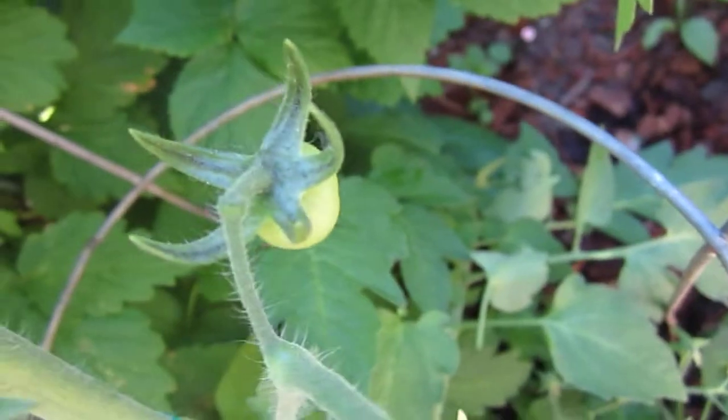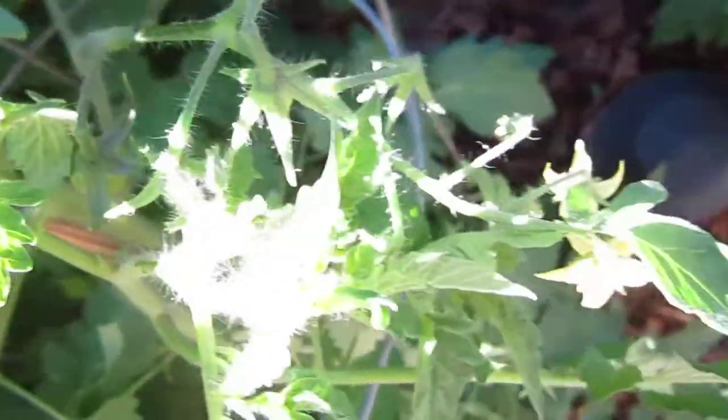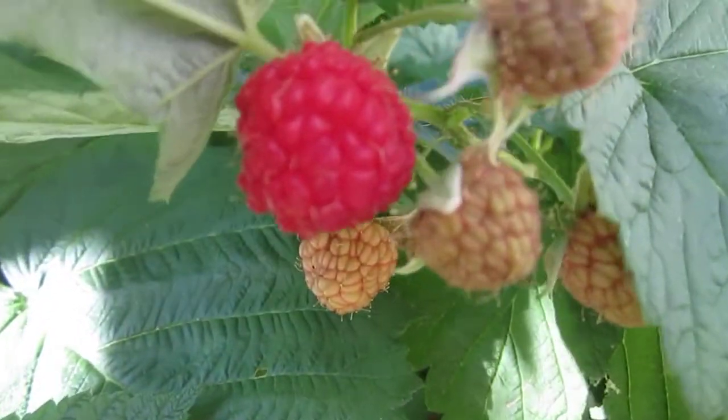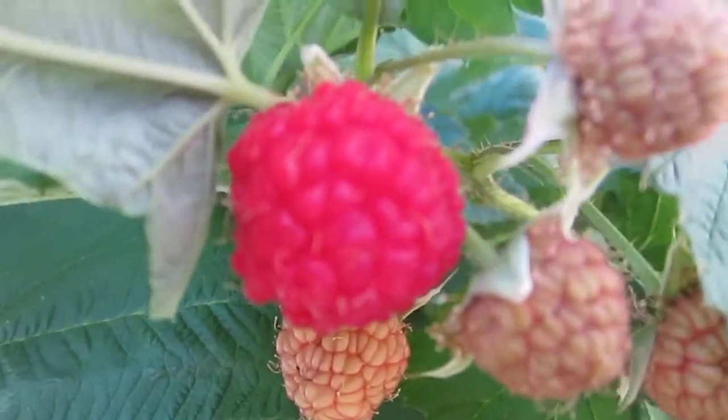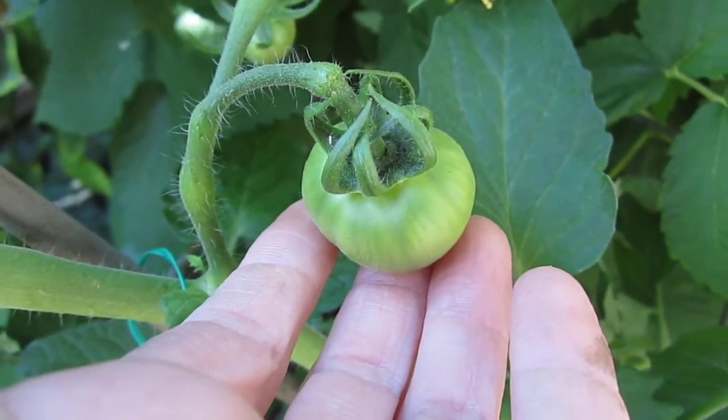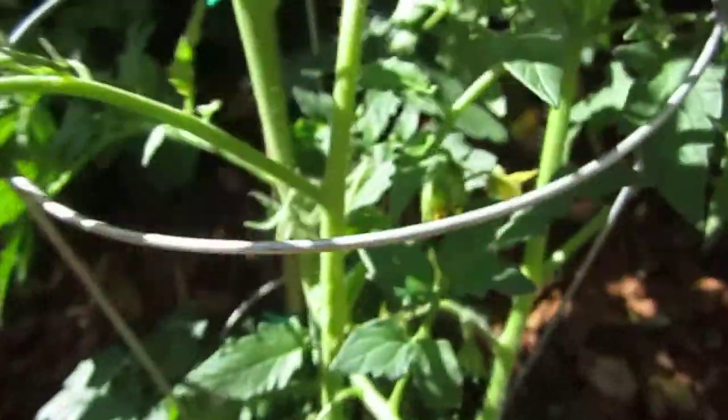Perfect. And some more tomatoes — we have three tomato plants this time. This one is cherry red tomato. Another raspberry — it looks so good. And this one is a super jumbo one, it's called Lemon Boy. And this one is a small one — heirloom. Heirloom is usually small.